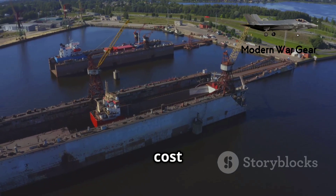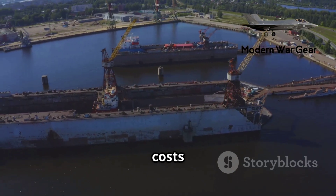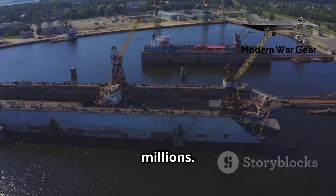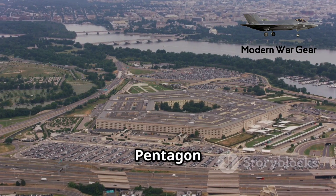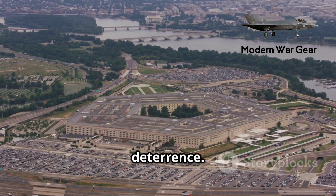Each Ohio-class submarine cost over $2 billion to build, and annual maintenance costs hundreds of millions. However, the Pentagon considers them indispensable for national security and nuclear deterrence.